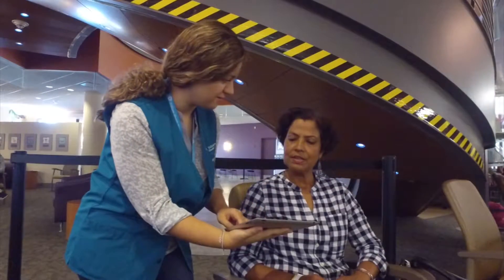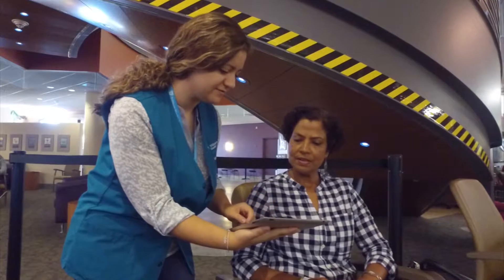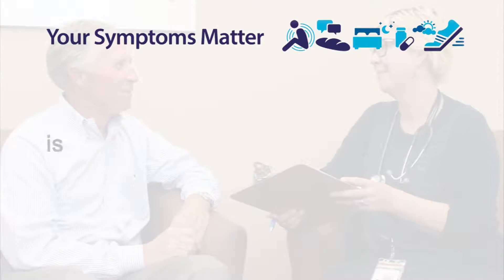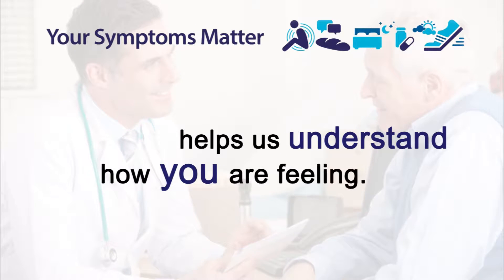Each time that you visit the chemotherapy clinic, please complete Your Symptoms Matter on a tablet or at a kiosk. Your Symptoms Matter is an important part of your cancer journey and helps us understand how you are feeling.